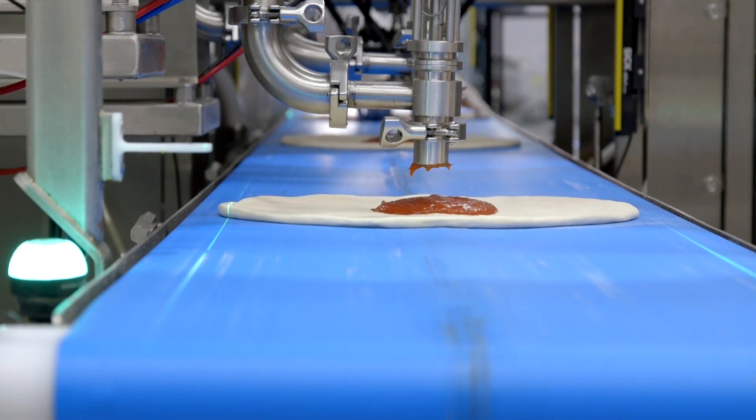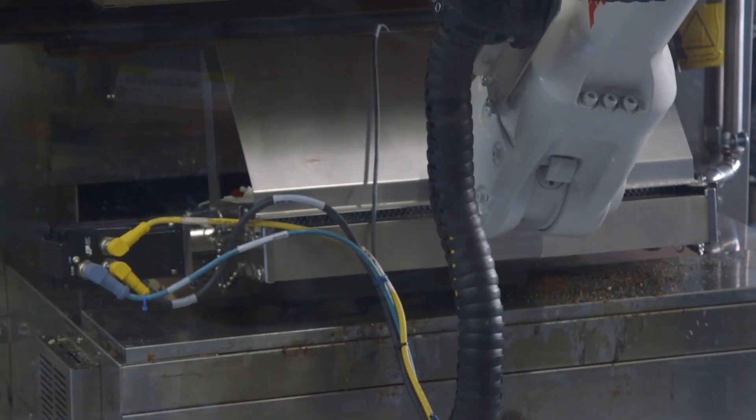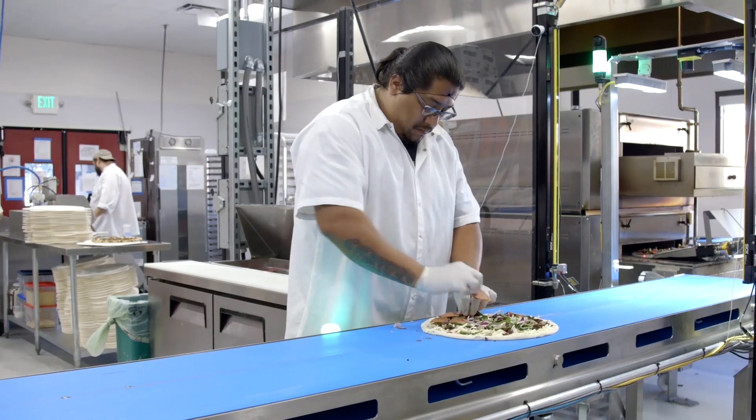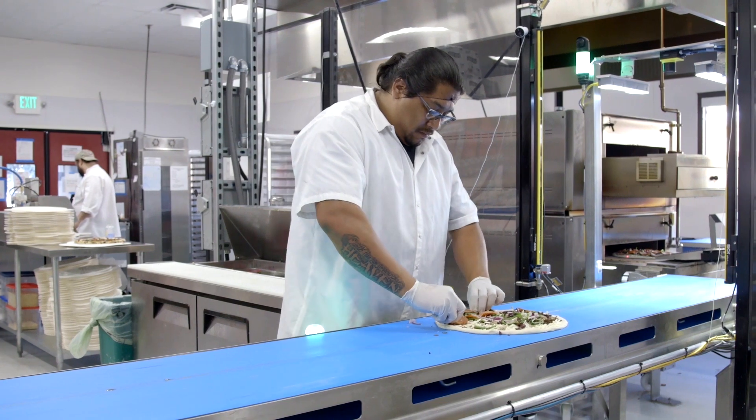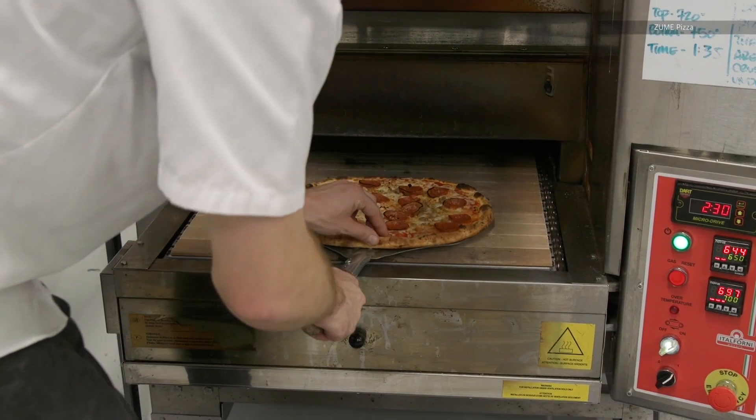Human beings are better at taste testing. Human beings are better at recipe development and produce selection. Robots are great at repetitive tasks, like moving pizza in and out of an 800-degree oven a thousand times a day. So the goal is not end-to-end automation, because that's not what's going to create better food for the customer. And at Zoom, we're a food company first and foremost. The technology exists to serve the food.